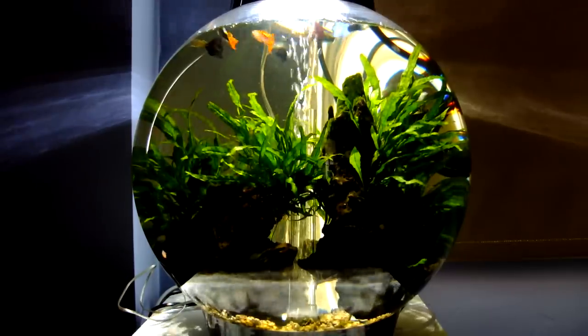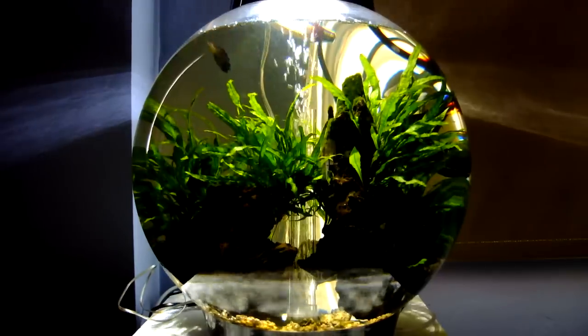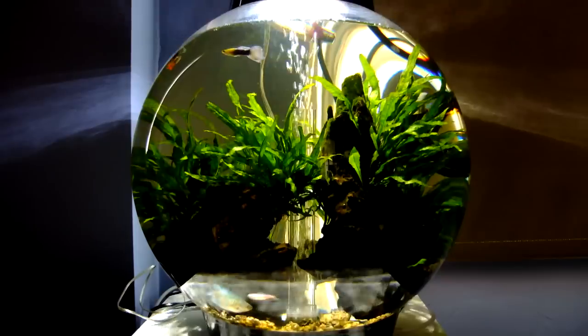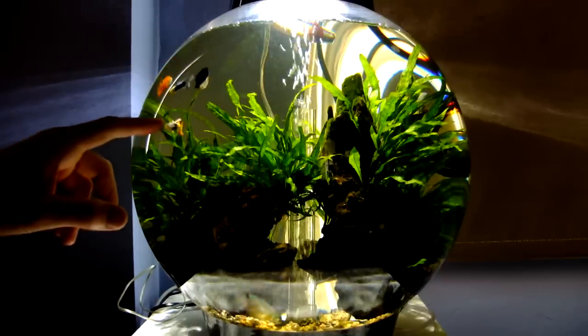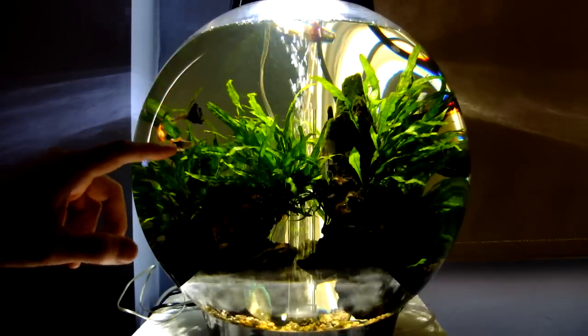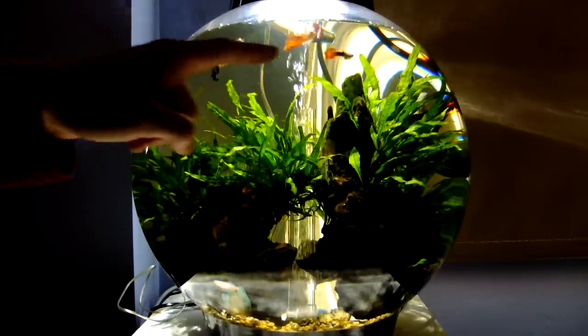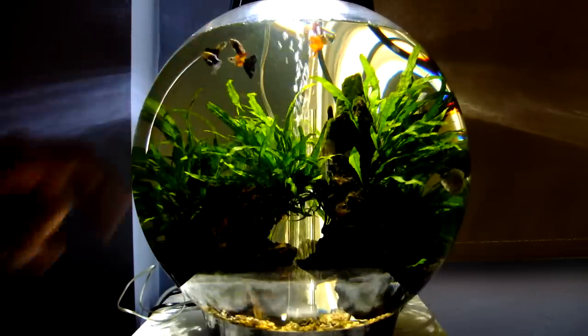So this is our Biorb 30. Can't see any of the fish now, but this has been going for about 8 months. These are the Guppies. That's Mick there, Oliver, Brucey, Gilbert and George.